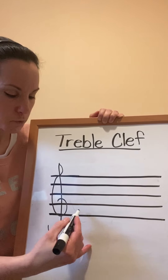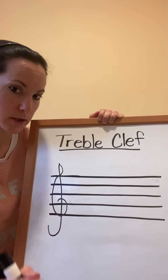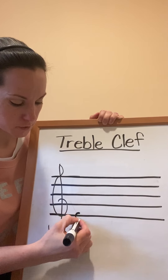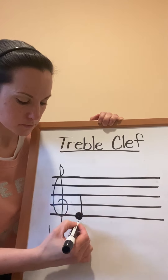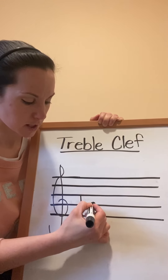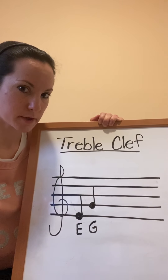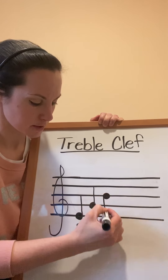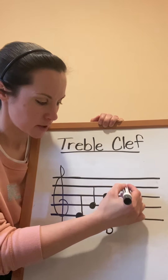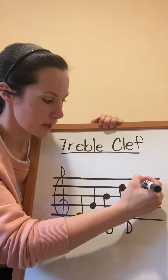We're going to focus this week on just the five line notes in the treble clef staff. The first line, which is at the bottom, is always going to be the letter E. The second line is always going to be the letter G. The third line is the letter B.